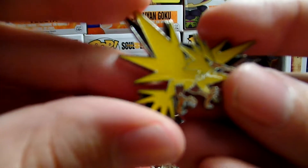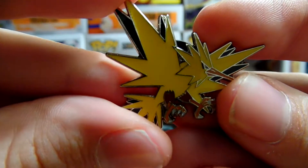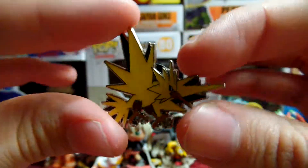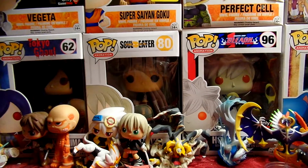Leave a thumbs up for the Zapdos and subscribe. See you guys next time.